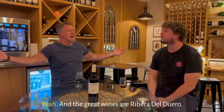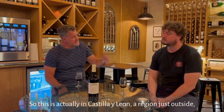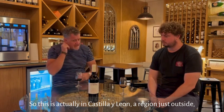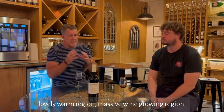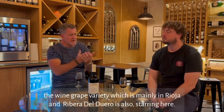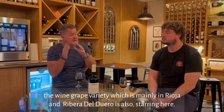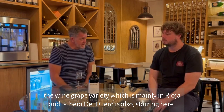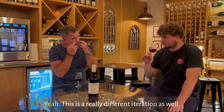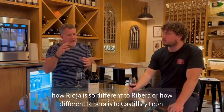They bring us Pesquera — one of the great wines of Ribera del Duero. So this is actually in Castilla, a region just outside, a lovely warm region, a massive wine-growing region. The wine grape variety used mainly in Rioja and Ribera del Duero is also starring here. This is a really different iteration as well — when you talk about soil types in different areas of the country, how Rioja is so different to Ribera, how different Ribera is to Castilla, this is different again.